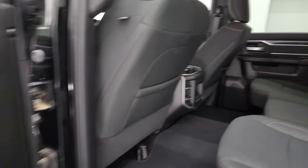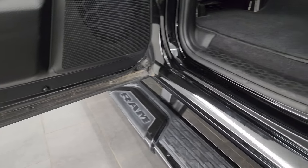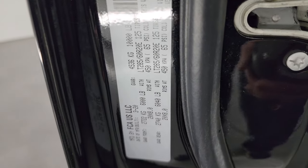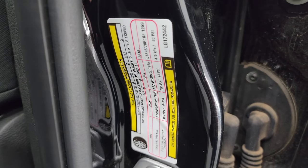It has side curtain airbags, child safety locks on the back doors, and the inside and bottoms of the doors all look really good. I also wanted to show you the VIN sticker and the tire and loading information sticker.